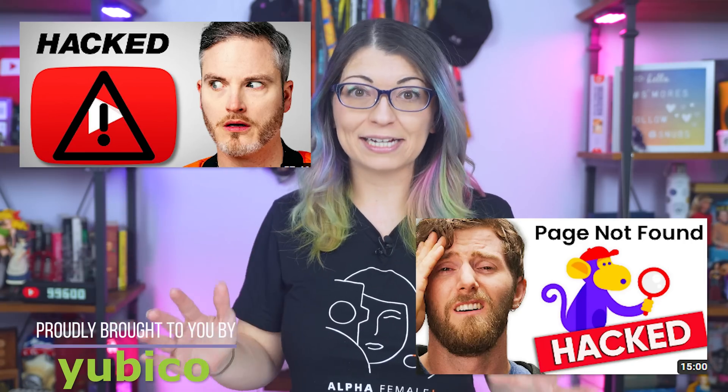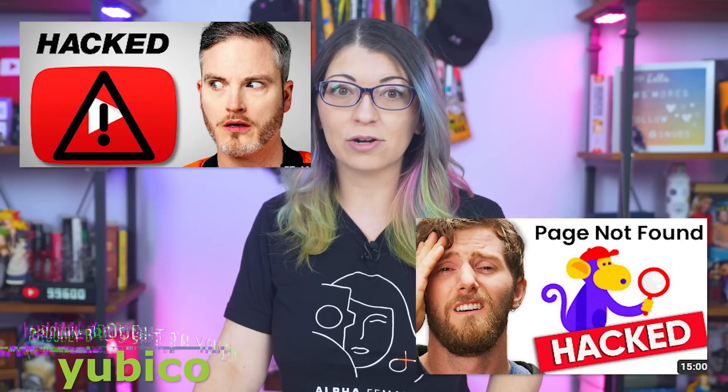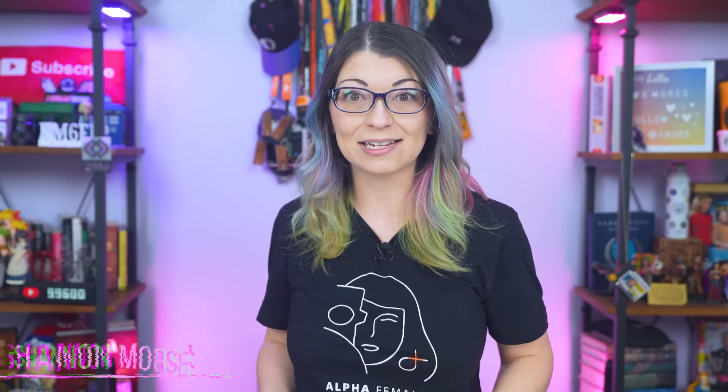YouTube channels are getting hacked and it is becoming a bigger concern for content creators and viewers right now because big, well-known, popular channels are getting hit in these attacks. Malicious actors are using new tactics to get into accounts, but there are some really important preventative measures you can take. Attackers use several different attack vectors to get access to a YouTube account, so taking one step to minimize risk is not going to work.